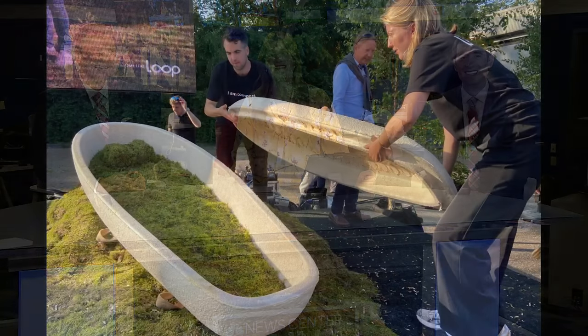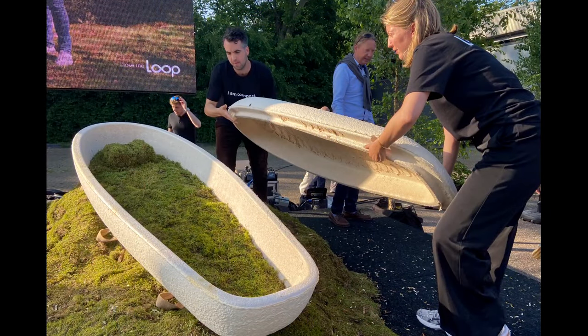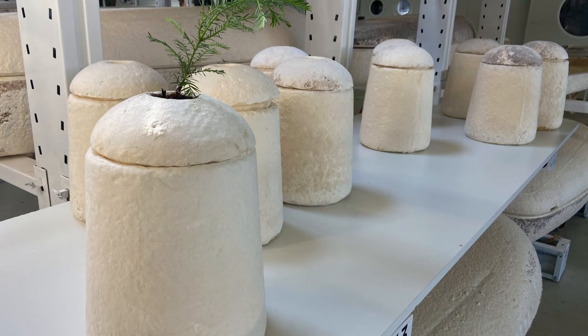A Dutch inventor has come up with an innovative way to have a sustainable burial — growing coffins. They use mycelium, which is the root structure of mushrooms, together with hemp fiber. When put into a special mold, it turns into something that kind of looks like a sarcophagus. That process takes about a week.